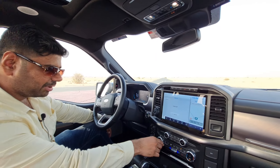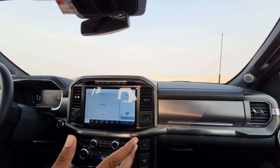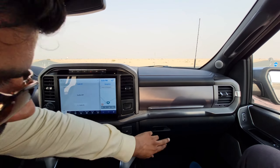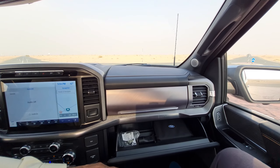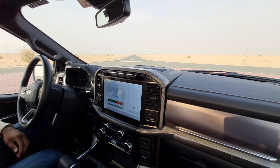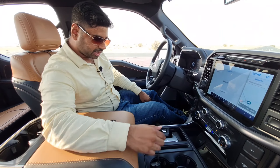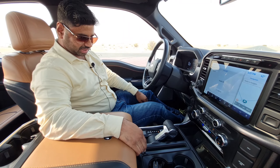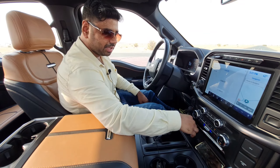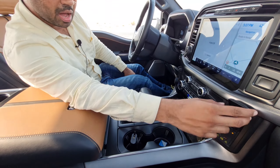You get dual-zone climate control, which is very important for the UAE climate, and the cooling is very powerful. There's a full-size cabin with many storage compartments including a glove box, a large central compartment, and plenty of space to keep things. There's a very unique gear lever with a special mechanism. You get a wireless charging pad, Type-A and Type-C cables, a 12-volt socket, and a 230-volt outlet so you can charge laptops and appliances.